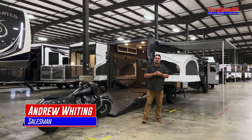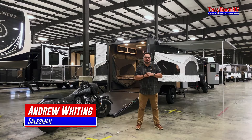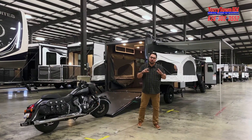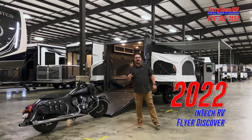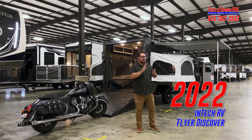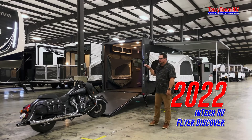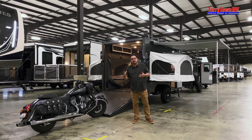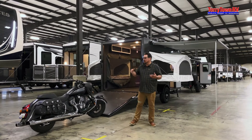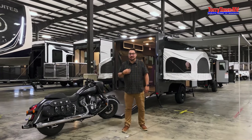Hey guys, Andrew here at Tarrytown RV in the world's largest indoor showroom. Today we've got a special treat — we've been waiting for one of these to come in for a while, but we have the Intech Flyer Discover. This thing is awesome. This is basically the perfect rig if you've got some toys, need to take the whole family, or maybe it's you and another couple and you want to go cross-country riding on your motorcycle.